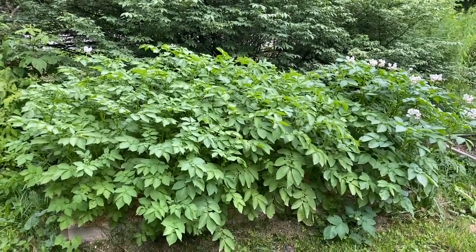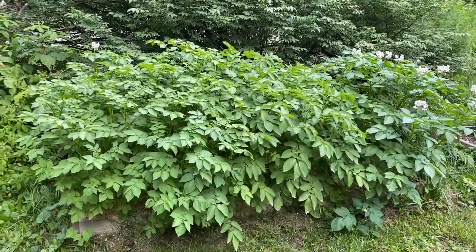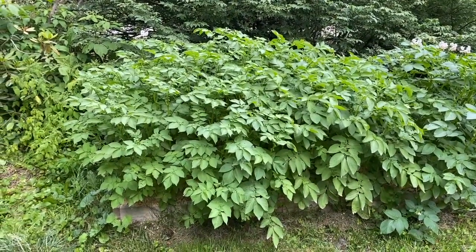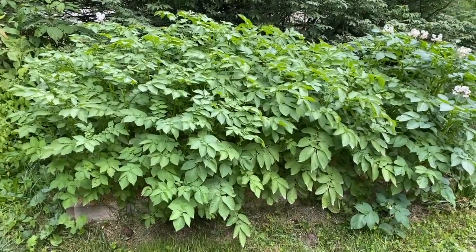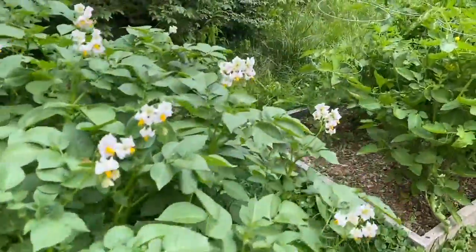Over here we have my potatoes. The ones on the right side are the late potatoes — they're flowering. I buried the potatoes at the bottom of the bed and hilled it twice. I might throw some more mulch on top, but they are very healthy and happy, they're doing great.